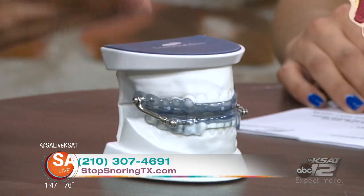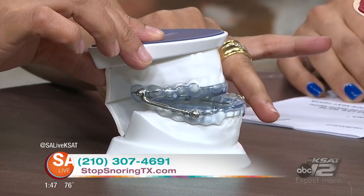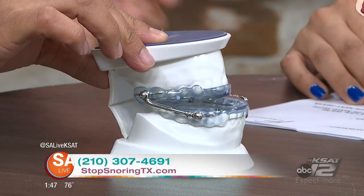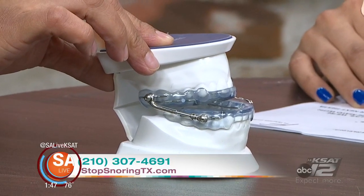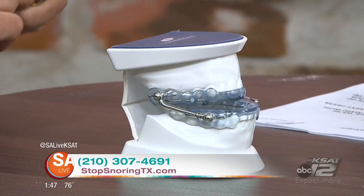So this little guy is awesome. What this does is it's a custom fit appliance. It brings that lower jaw forward, if you see there. And what it's doing is opening up the airway naturally, as opposed to the CPAP.